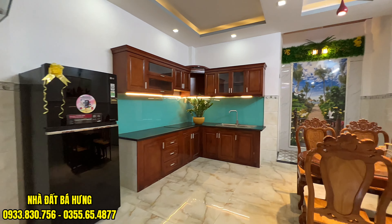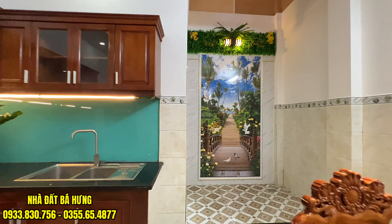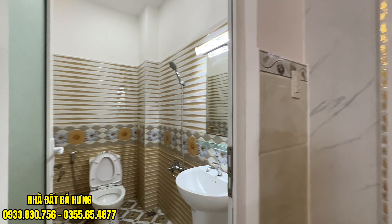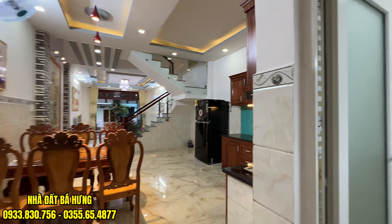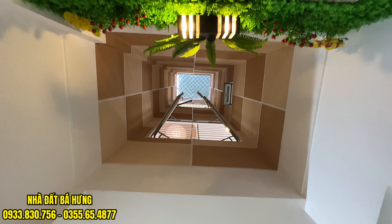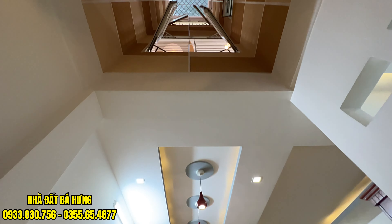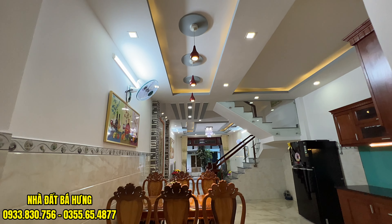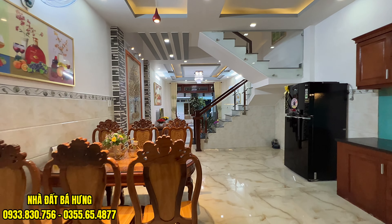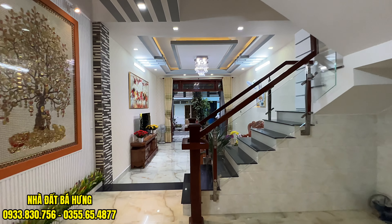Anh chị cô chú nào nếu mà thích căn nhà đẹp giá rẻ 8 tỷ 4 này thì hãy gọi ngay về tới nhà đặt Bác Hưng. Căn nhà rất là rộng dài, dưới trời phía sau thì cực kỳ thoáng, rộng tầm 3-4m. Làm thấu ứng sân thượng luôn. Rất đẹp.